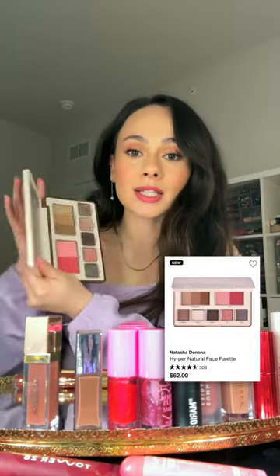The Hypernatural Face Palette is an all-in-one palette with bronzer, blush, and a bunch of putty eyeshadows. I'm not as big of a fan of the eyeshadows, but I do think the cheek products are really beautiful.